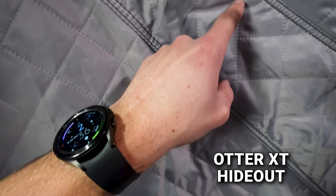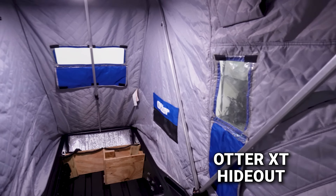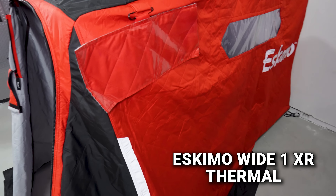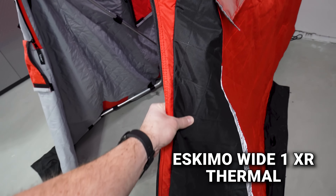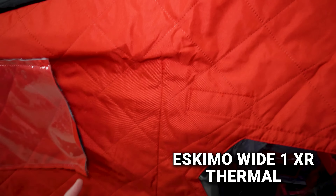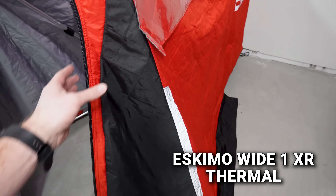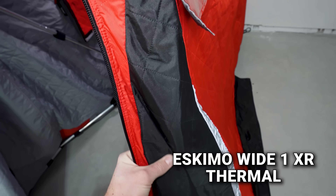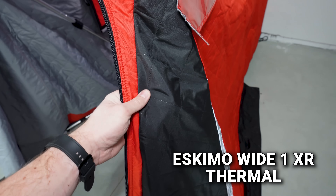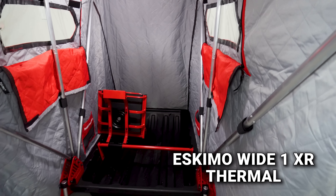The Eskimo uses their IQ insulated quilted fabric — the checkered quilted pattern with insulation in between. It does feel thinner than the Otter by a little bit, and significantly thinner than the Clam. The interior color is light gray. The Eskimo has two side air vents with a thicker edge almost like plastic inside, which helps keep them open even in the wind, allowing airflow underneath.